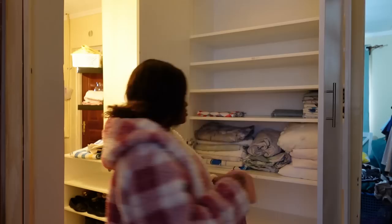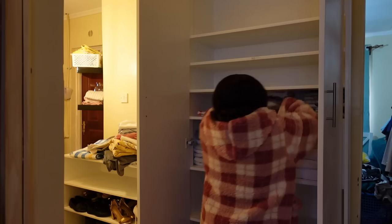The bottom shelf — the really big one at the bottom — I plan to put either extra pillows or the duvets. I have three extra duvets; I don't know if they'll fit, but we'll try. If they don't, I'll keep them in the guest bedroom.